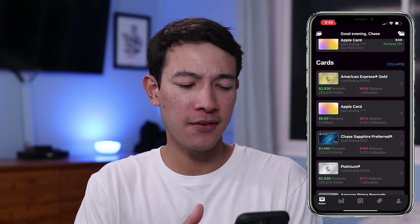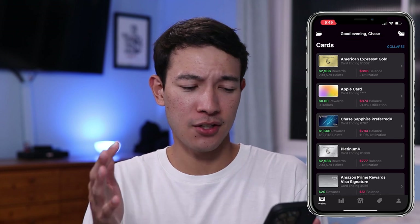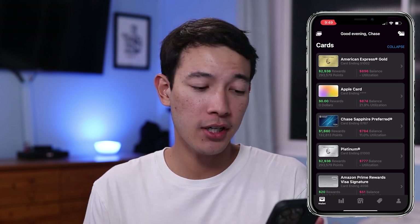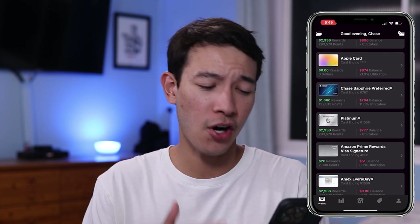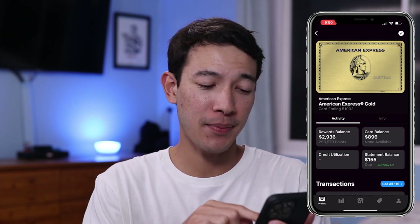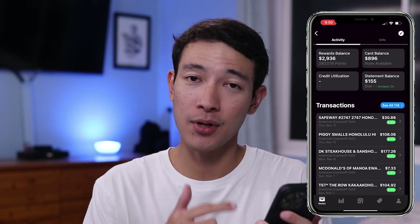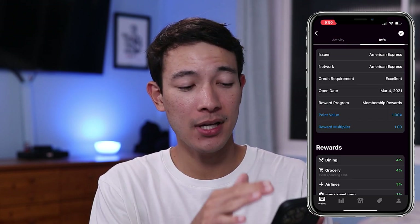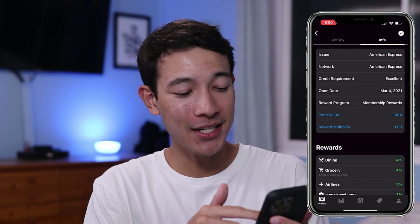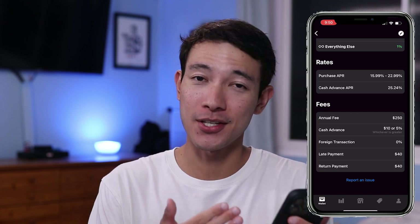Moving on, you just have your normal list of all your credit cards that you have linked up to your account. Nothing too special here, but it really consolidates it all in one. You can see the balance on each credit card, the utilization on each card, and also the rewards or points you have for each card. If you actually click on one of your credit cards, you can see more information about it, including your transactions and, if you click the info tab, more detail on that credit card specifically — including the reward multipliers, rates, and fees.